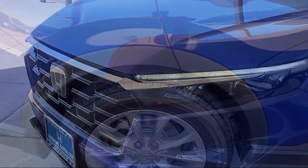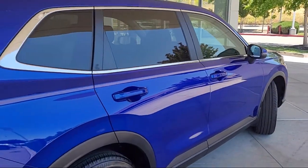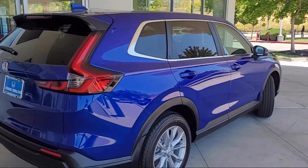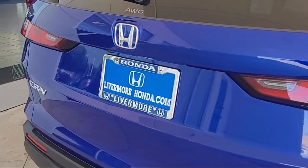Apple CarPlay and Android Auto, heated front seats, electronic stability control, speed sensing steering, outside temperature display, rear seat center armrest, and rear spoiler.